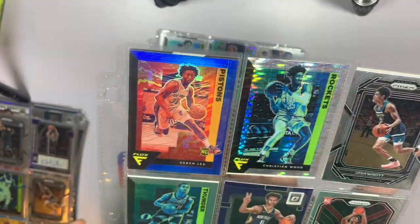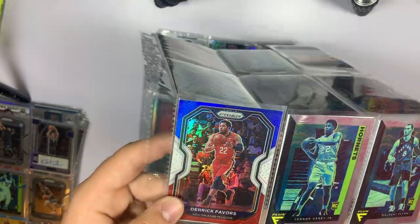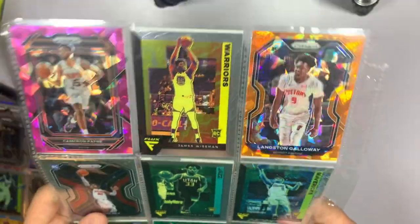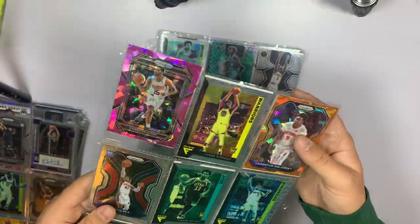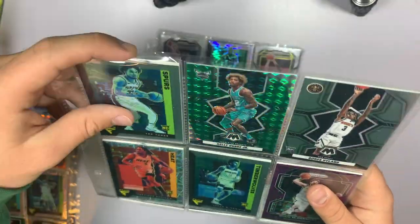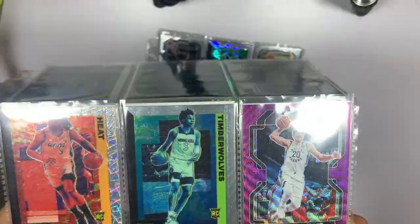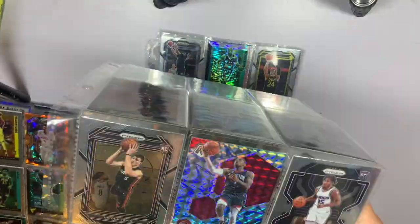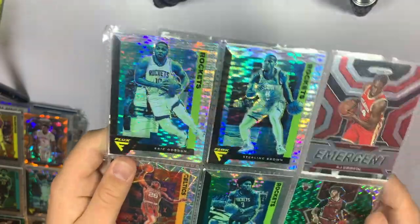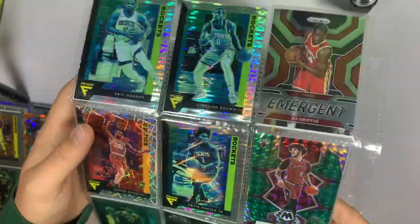Next page — blue Sabonis rookie card, another Christian Wood, Dyson Daniels rookie purple. Derrick Favors red white and blue, pink ice Cameron Payne, Langston. Orange ice Josh Green and Trey Mann are the only other inserts on that one. Kelly Oubre Jr on the green Mosaic, Precious Achiuwa on the Velocity, Doug McDermott on the purple, and a blue explosion Mosaic of John Wall — not numbered but still cool. Starling Marte, Eric Gordon, Kevin Porter Jr all in that disco parallel.